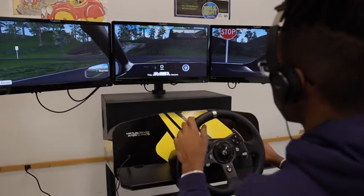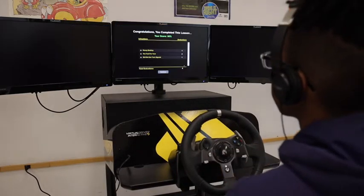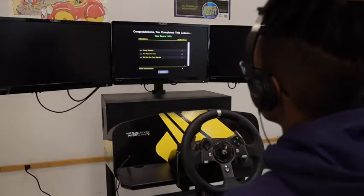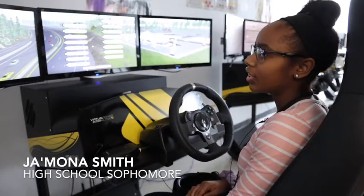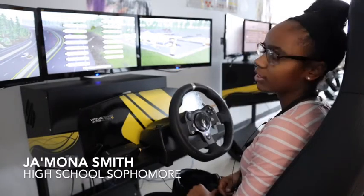At the very end it usually tells you your percentage and what you did wrong. I just got a 97% and it tells you at the very end and then gives you a check mark for the lesson.